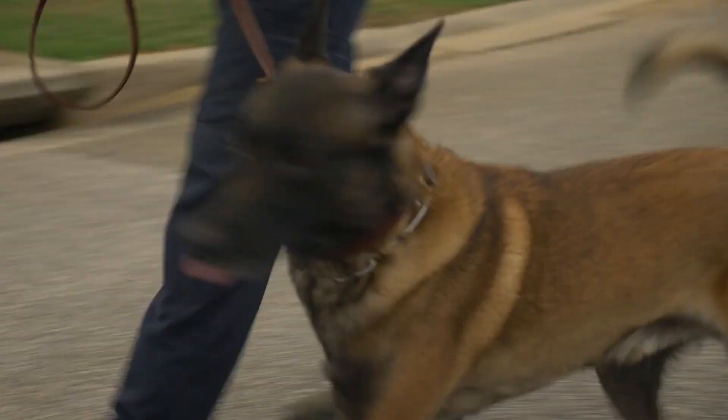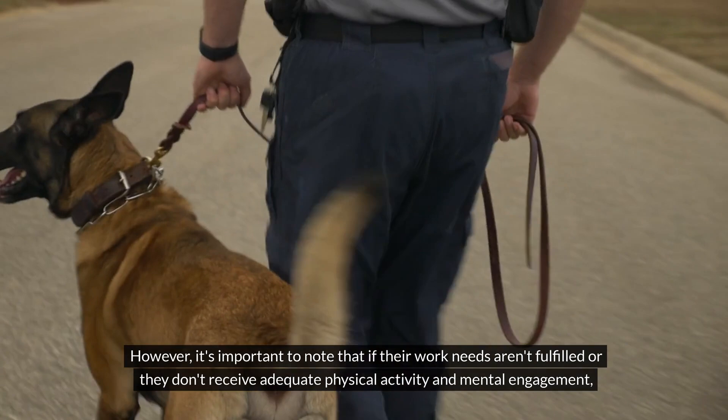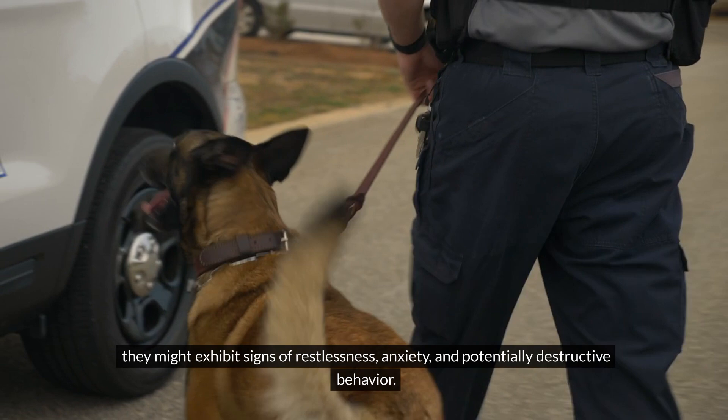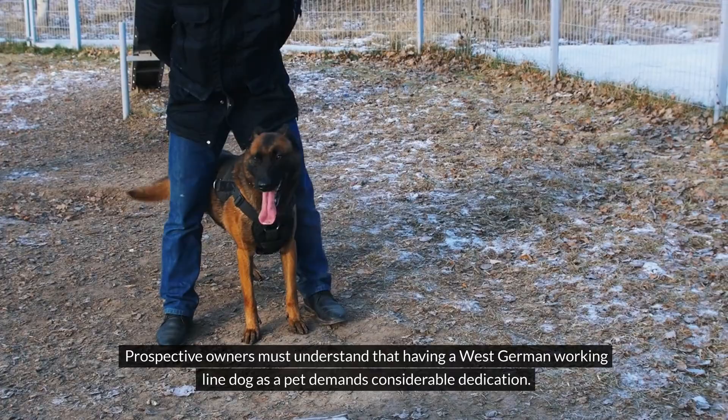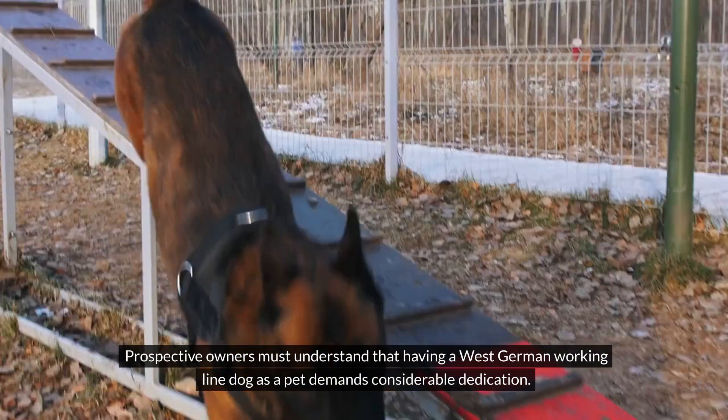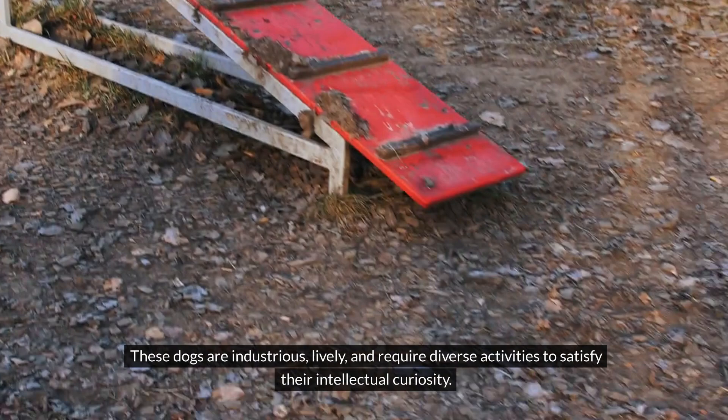However, it's important to note that if their work needs aren't fulfilled or they don't receive adequate physical activity and mental engagement, they might exhibit signs of restlessness, anxiety and potentially destructive behavior. Prospective owners must understand that having a West German Working Line dog as a pet demands considerable dedication. These dogs are industrious, lively and require diverse activities to satisfy their intellectual curiosity.